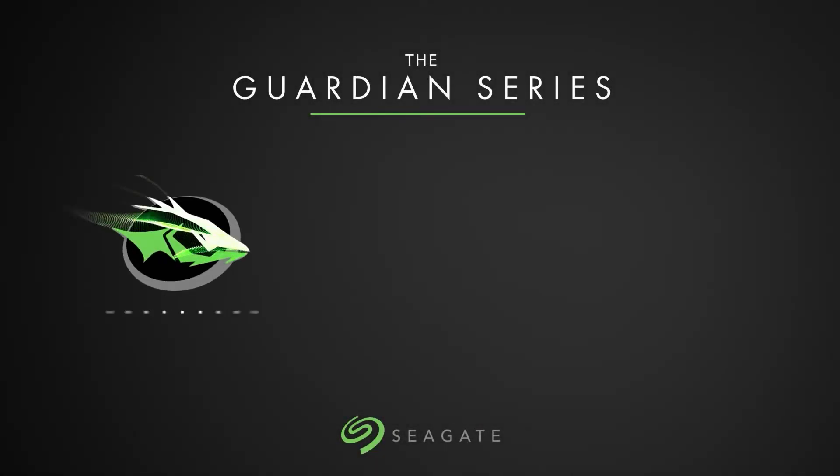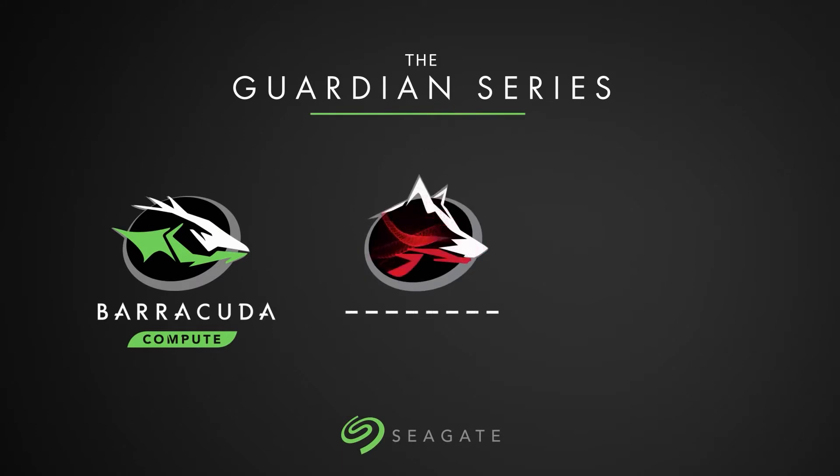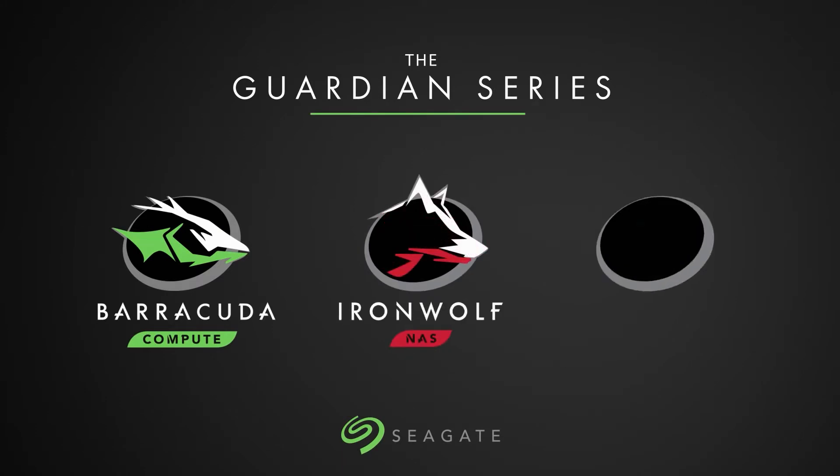But before we do, just a quick reminder to subscribe to the channel. It really means a lot, and it does help support the channel.